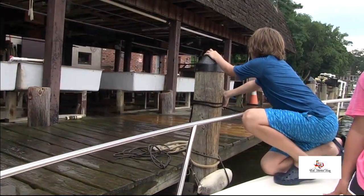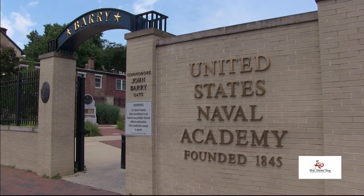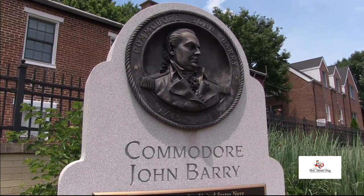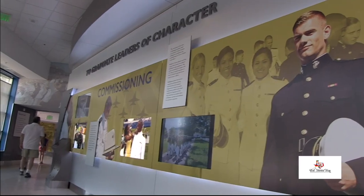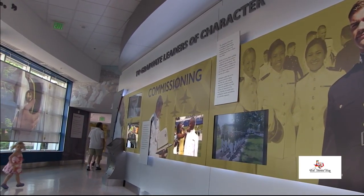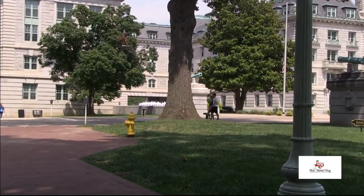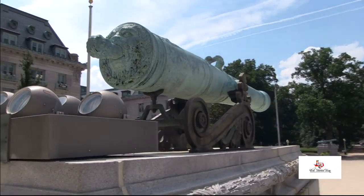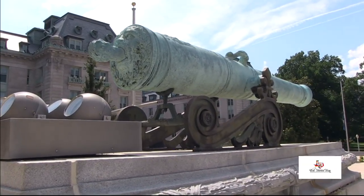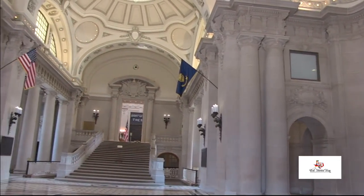After lunch, we head back to the waterfront for one last stop. A trip to Annapolis is not complete without visiting the United States Naval Academy. Founded in 1845 with just 50 students, the Academy is now home to over 4,000 midshipmen as they complete four years of rigorous physical and educational training to become professional officers in the U.S. Navy and Marine Corps. The Academy is open to the public year-round and has a great visitor center. You can explore the beautiful campus, called the Yard, on foot, and even enter the United States' largest dormitory at Bancroft Hall.